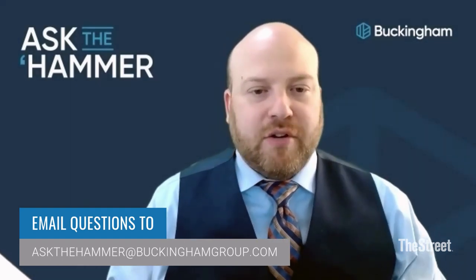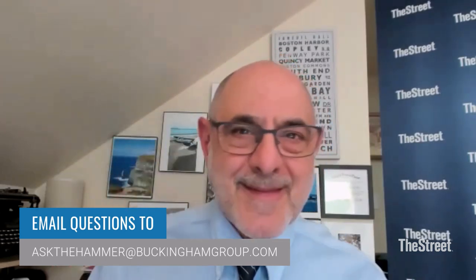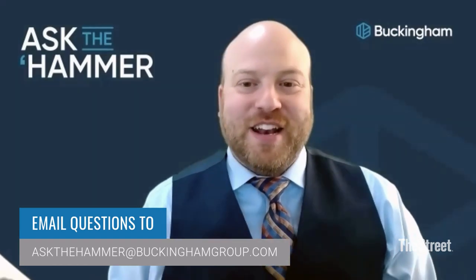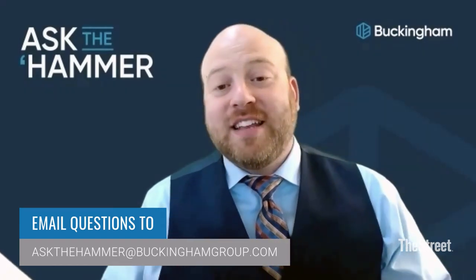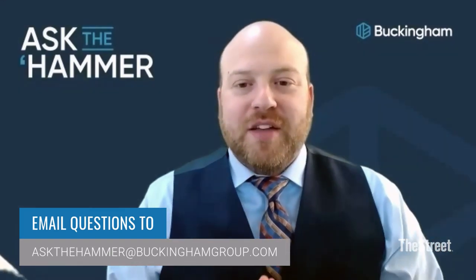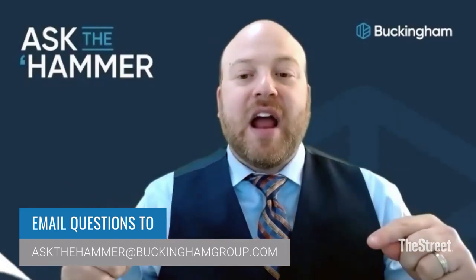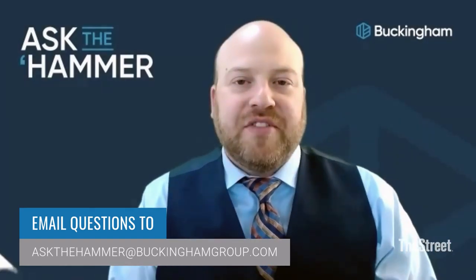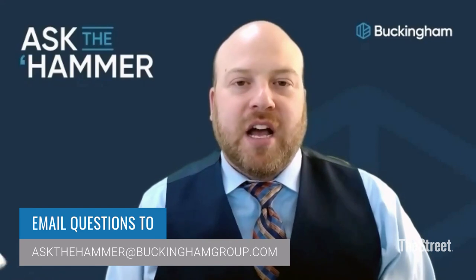We answered one more question than the reader asked — two for the price of one, buy one get one free here at Ask the Hammer. If you'd like to ask us a question, email us at askhammer@buckinghamgroup.com. Bob and I look forward to seeing your questions in our inbox real soon.